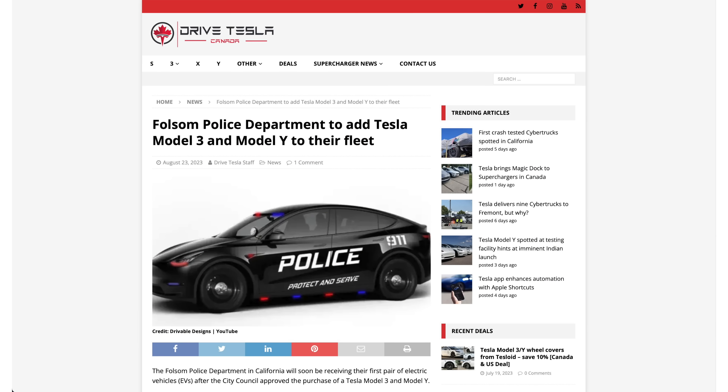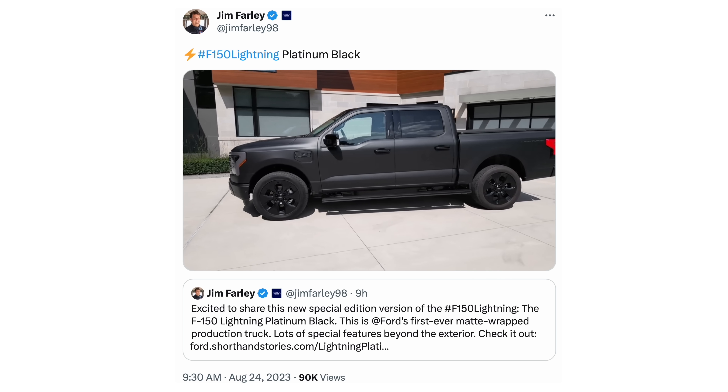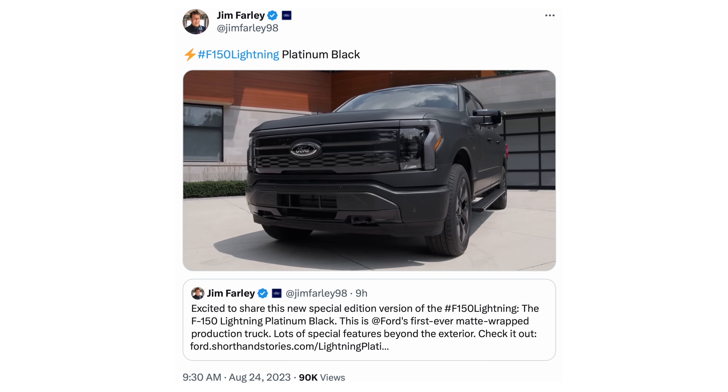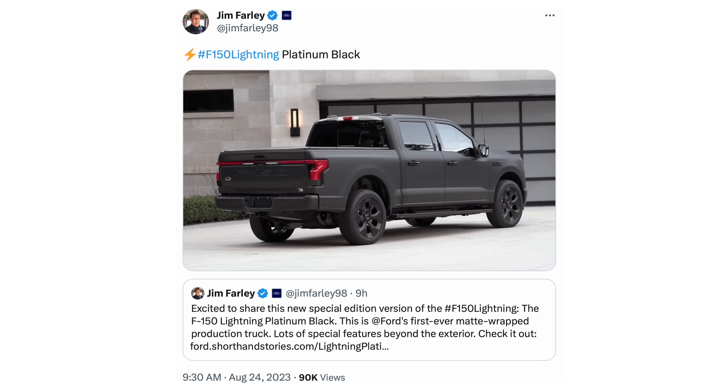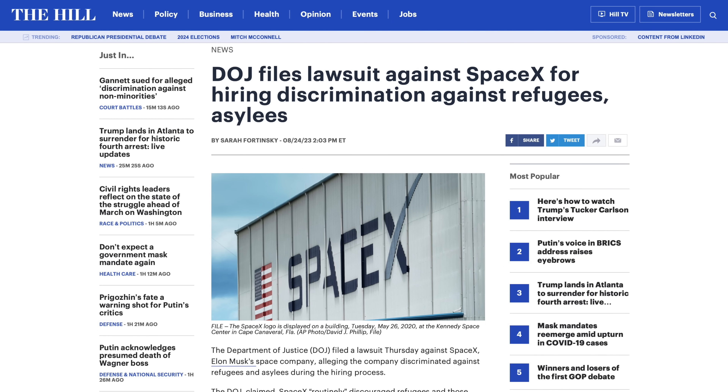The Folsom Police Department in California has decided to add two Teslas to their police vehicle fleet — always nice to see those additions continue. Ford has announced a special matte black version of the F-150 Lightning, costing around $100,000, with only a couple thousand planned. It looks pretty cool and it's interesting to see Ford emphasizing the Lightning right now, especially with that kind of a look, as we hear more and more about Cybertruck. Lastly, the Department of Justice is filing a lawsuit against SpaceX, claiming hiring discrimination against refugees and asylees from late 2018 to mid-2022. Given the defense-related nature of SpaceX's business, my interpretation is that SpaceX was probably overcautious to the letter of the law, which seems hard to fault given the work, but nevertheless fault has been taken with it. We'll keep an eye on what comes of that.